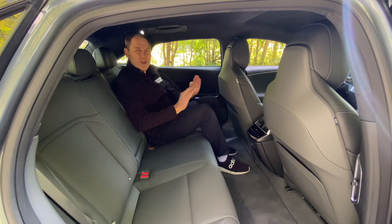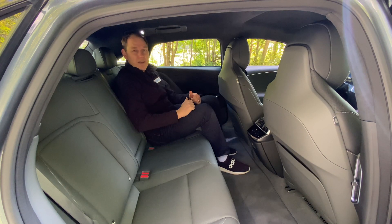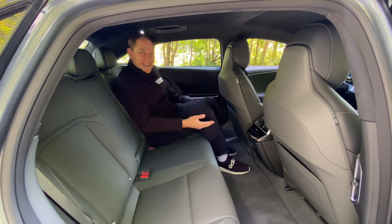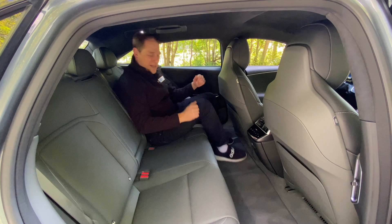The Air Pure is so roomy that it's almost pointless to give it my six-foot-one scooch test to see if I could fit behind myself with the driver's seat set for me. I think this would pass a seven-foot-one scooch test. Since it has the smaller battery pack, they were able to drop the floor a couple of inches to give you a little more legroom — and look how flat that floor is.